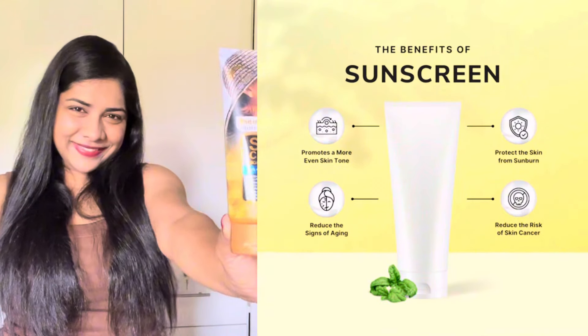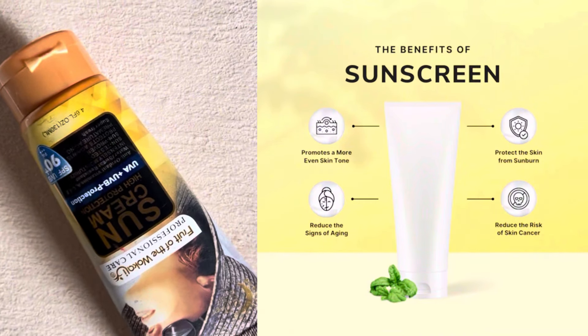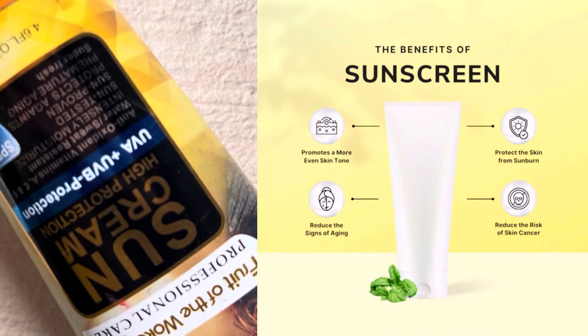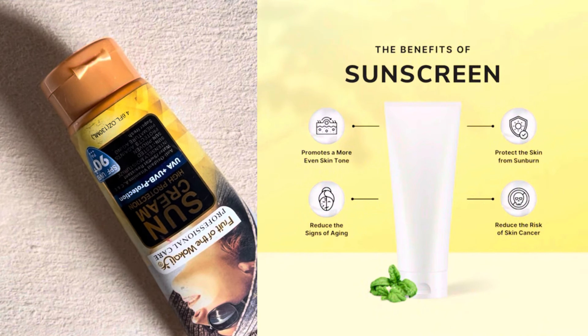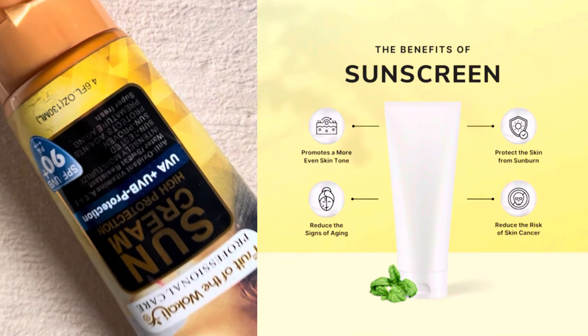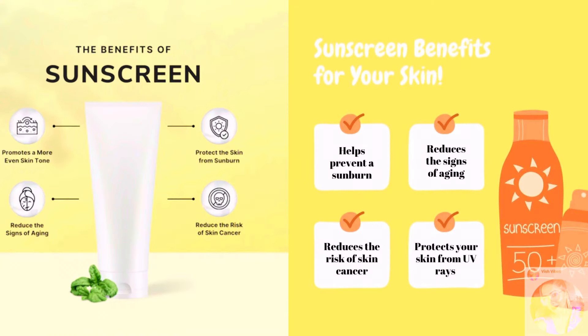Product number three: Sunscreen. It is very important to use sunscreen as your first product. Sunscreen prevents discolouration. You can also use it to protect against UV rays and help prevent skin cancer. This is an affordable brand that you can use for sunscreen.